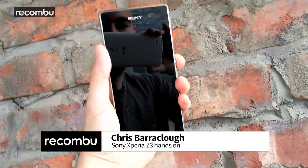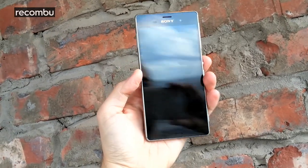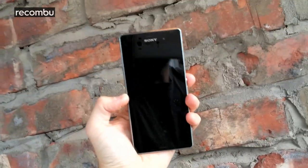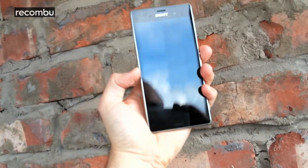Sony has just launched its latest premium flagship phone, the Xperia Z3. While the specs haven't really leapt up much from the Xperia Z2, Sony has freshened up the design, added some cool new features, and promised significantly longer battery life.